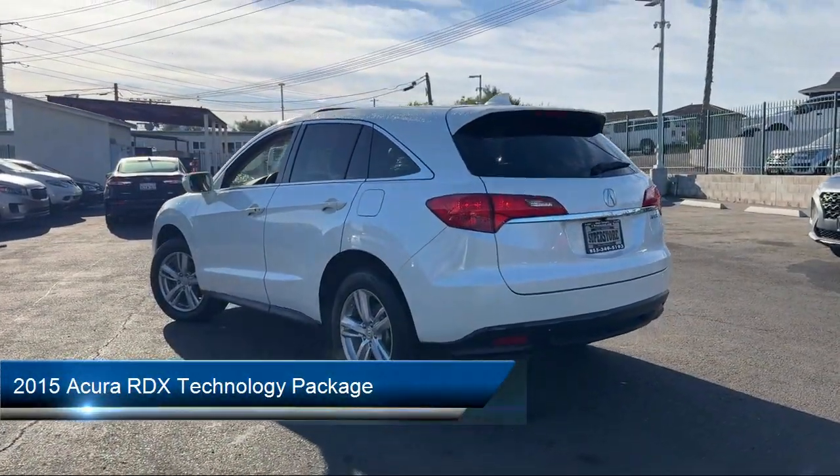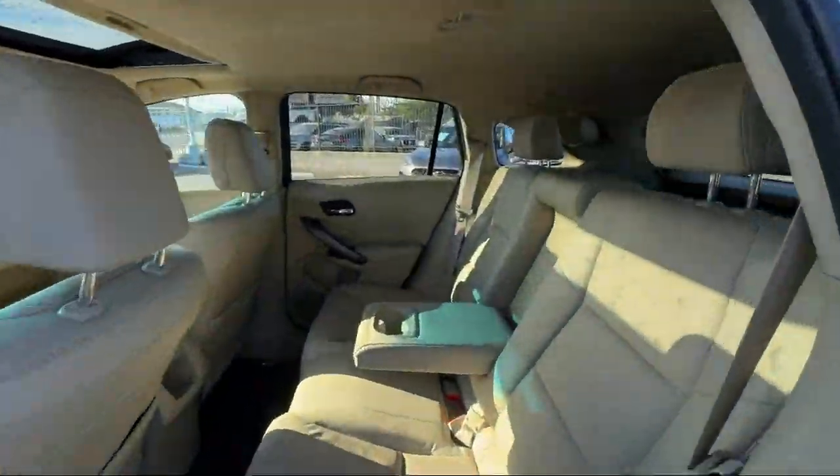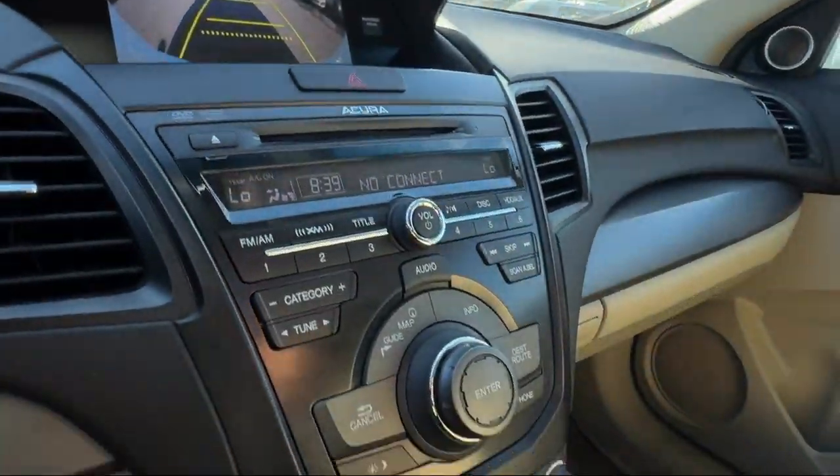It comes equipped with navigation, homelink, leather steering wheel with auto tilt-away, rear view camera, 18-inch aluminum alloy wheels, and Sirius XM satellite radio.